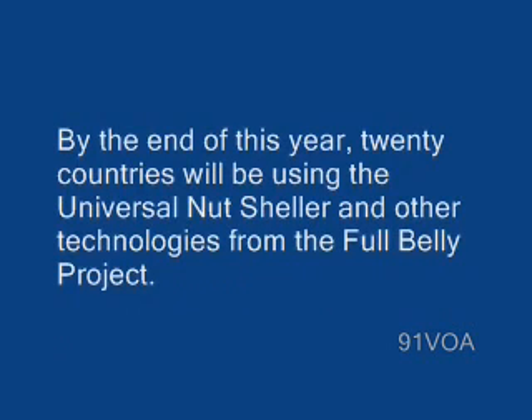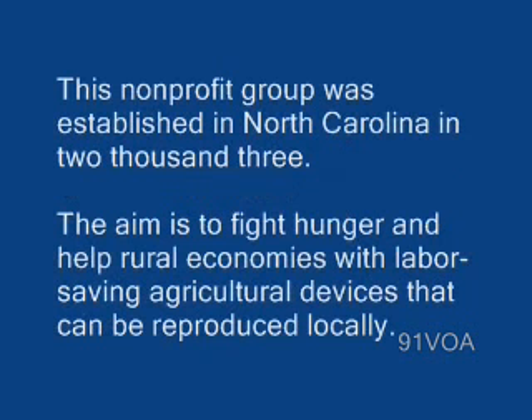By the end of this year, 20 countries will be using the Universal Nutsheller and other technologies from the Full Belly Project. The non-profit group was established in North Carolina in 2003.